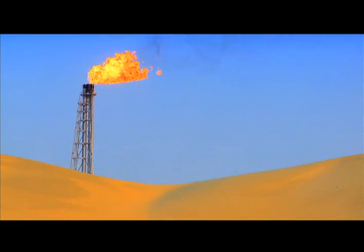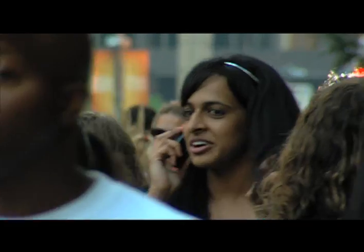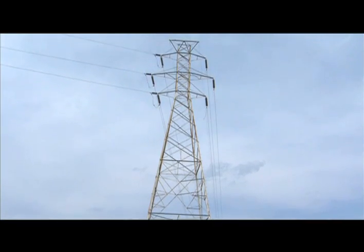As a global community, we utilize natural resources to sustain life. The United States, comprised of 5% of the world's population, consumes 24% of the world's energy.